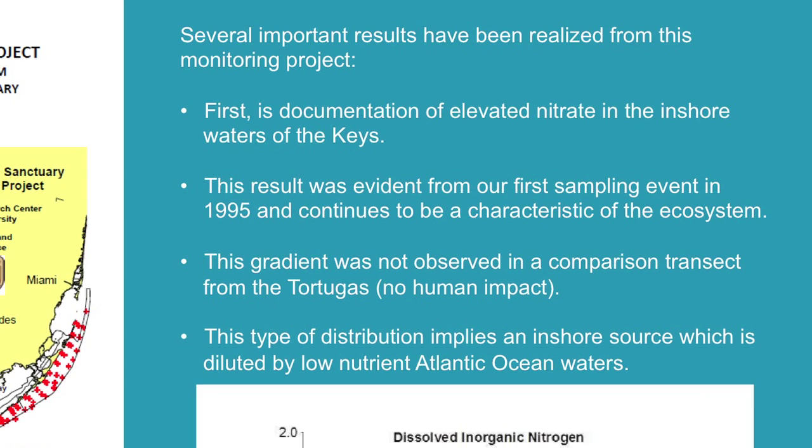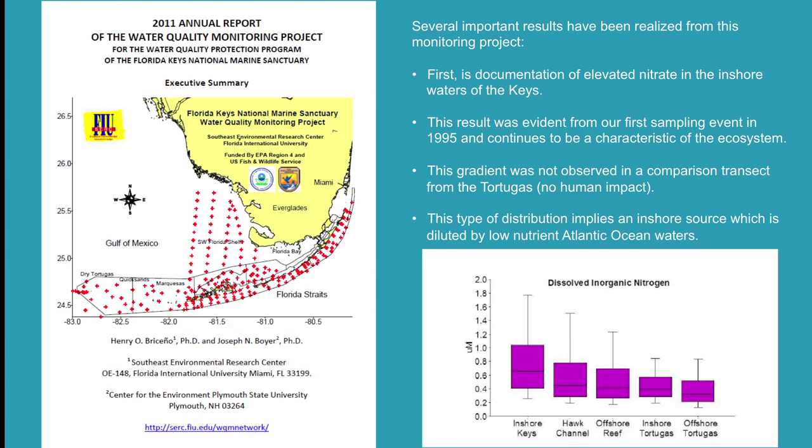The 2011 report produced several major important findings. The first is the documentation of elevated nitrate in the near-shore inshore waters of the Florida Keys — this has been the same since 1995. They found a halo of high nutrients around the Keys themselves, but it does not make its way out to the outer reef track. The gradient was not observed in comparison transects in the Tortugas area, pointing to human impacts in near-shore waters around the Keys.